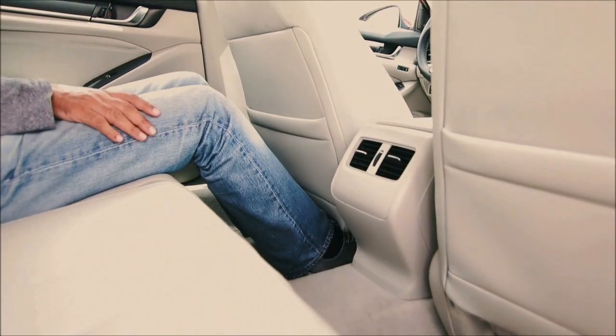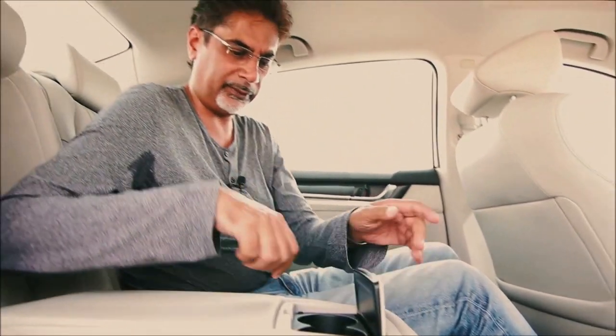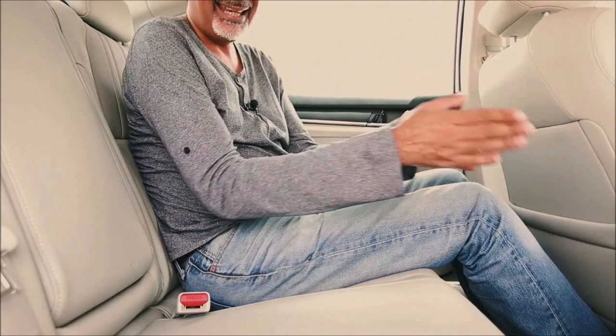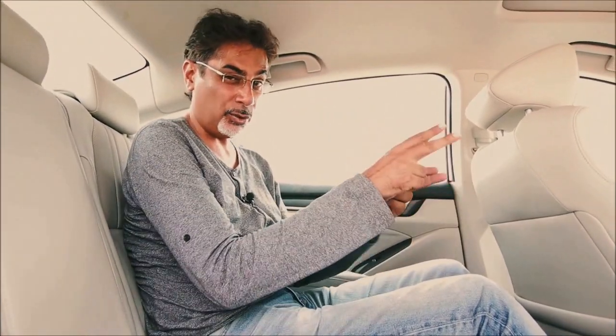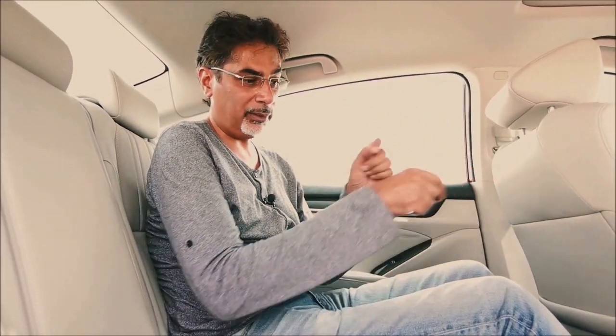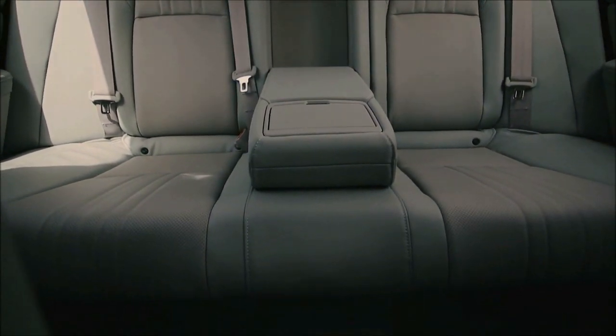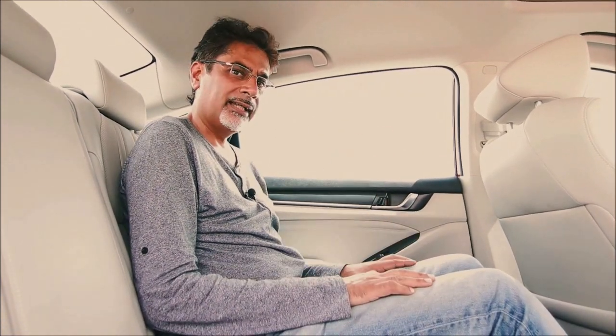In the rear you get two AC vents, a couple of cup holders, and ISOFIX child anchor points. I'm looking for USB ports back here and not seeing them — there are two USBs total: one up front in the dashboard and one in the cubby box. You also get useful door pockets and rear reading lights. It's very nicely appointed and quite inviting, but the main thing is the spaciousness. Let's see if the front is equally comfortable.